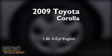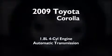This is a certified pre-owned 2009 Toyota Corolla. It has a 1.8-liter four-cylinder engine and an automatic transmission.